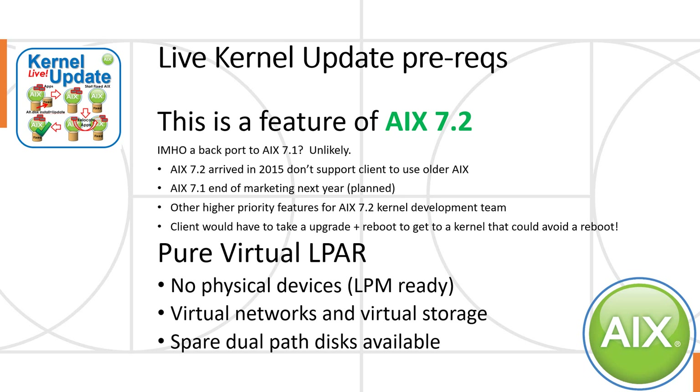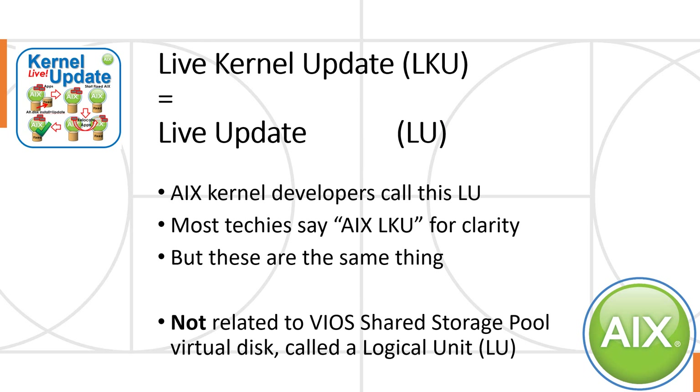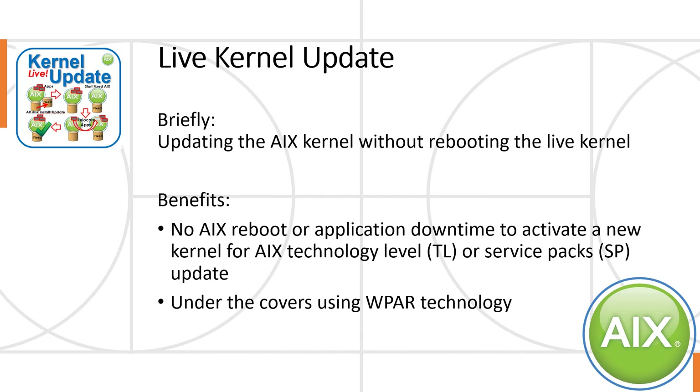That's a good way of testing it if you're pure virtual — so there's virtual networks and virtual storage. You also have to have a couple of spare dual-path disks available for live kernel update to use. To save any confusion, I want to make it clear that LKU is also called LU. The AIX kernel developers tend to call this LU, but these are fundamentally the same thing. Note that this is not related to the virtual I/O server shared storage pool, where the virtual disks are called logical units or LU.